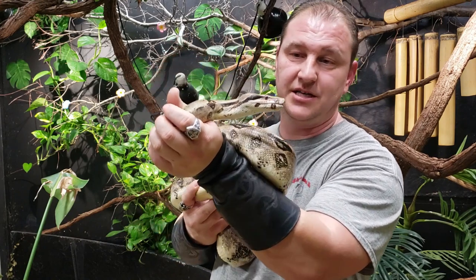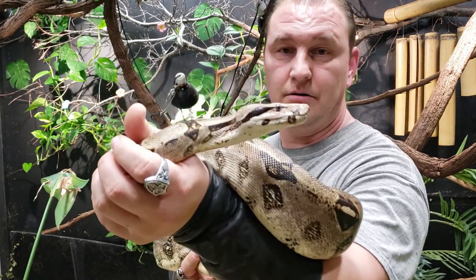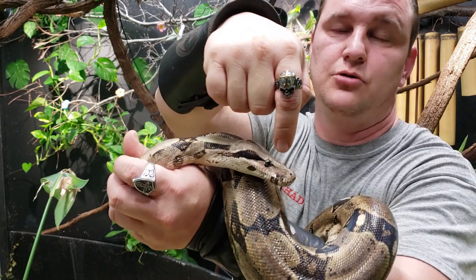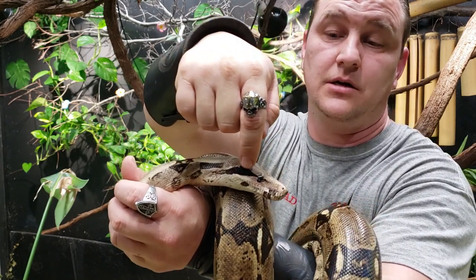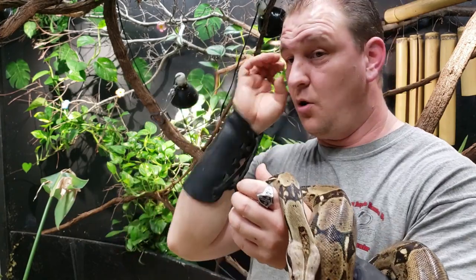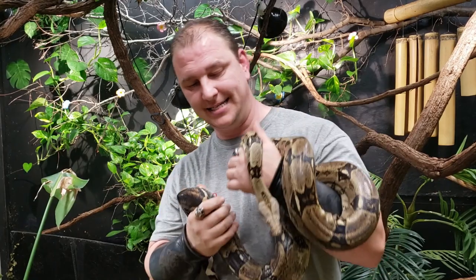One of the really cool things about these guys is if you take a good hard look, the pattern from the side of the head actually goes through the eyeball — that same color follows through the eyeball right to the front of the eye, which means the whole pattern just continues to flow, making the head not stand out.